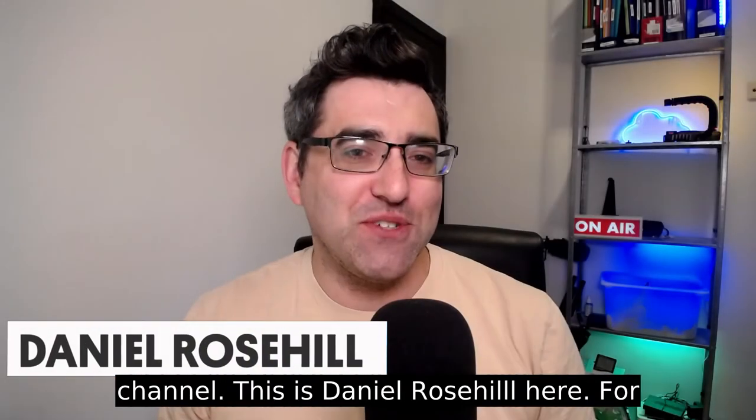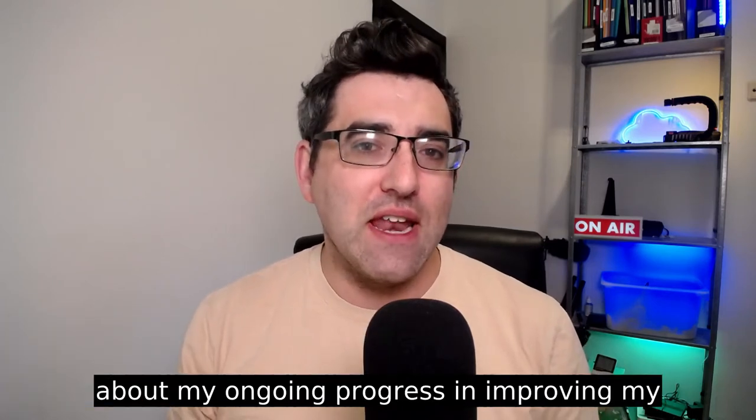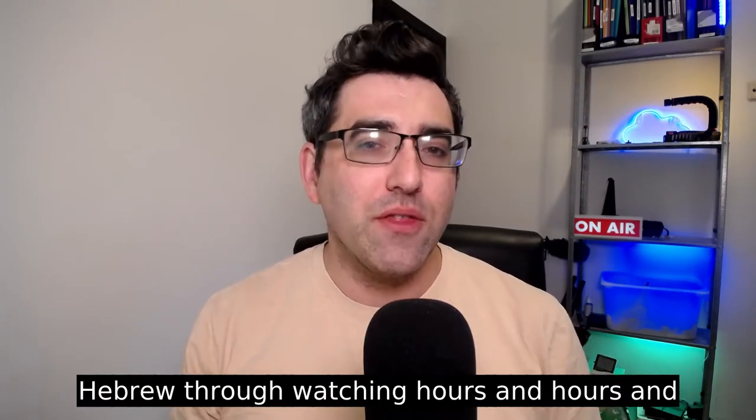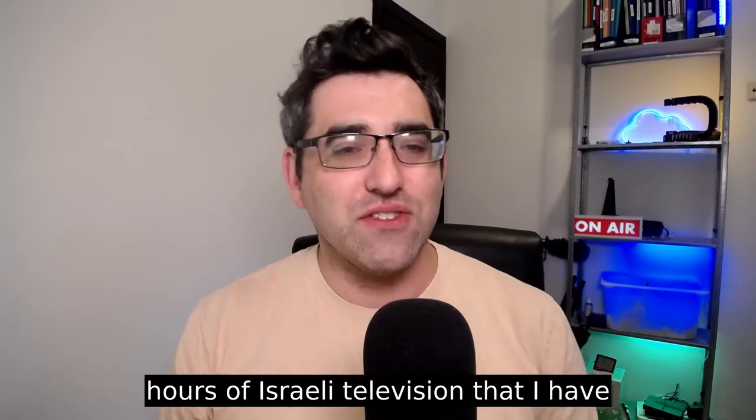Hello, welcome back to my YouTube channel. This is Daniel Rosal. For this video today, I want to talk about my ongoing progress in improving my Hebrew through watching hours and hours of Israeli television.